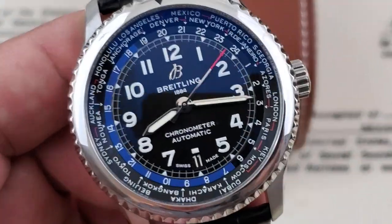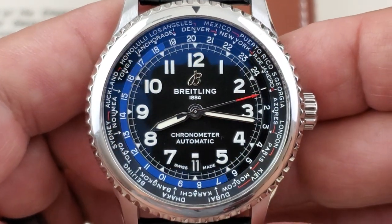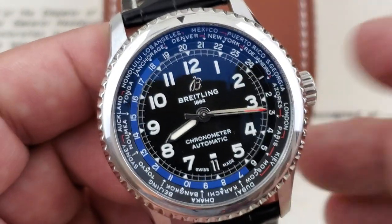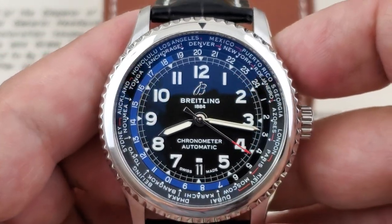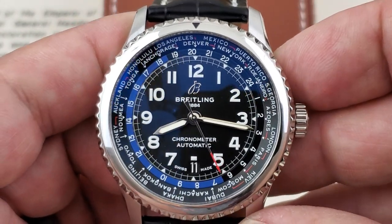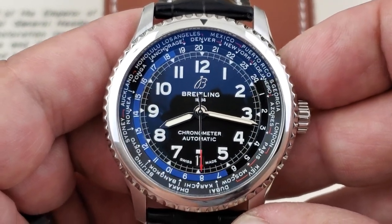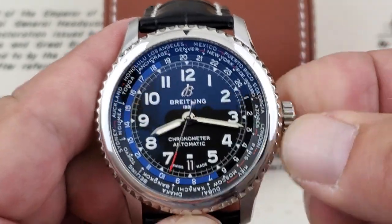If you guys aren't familiar with world timer watches — which this truly is — they're really designed for the world traveler or the world businessperson that's doing business throughout the world and really needs the ease of being able to find out or set different time zones. There are a lot of Casio watches out there that can do that, but having a true luxury mechanical timepiece that can do that is a really special thing.